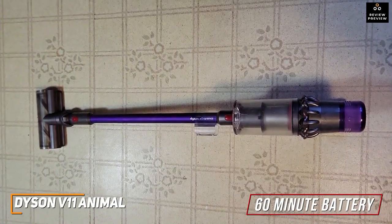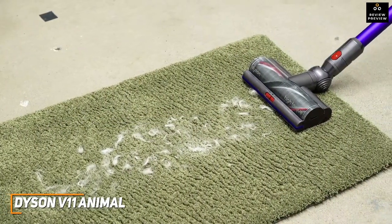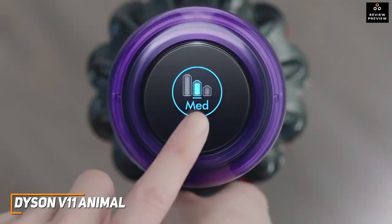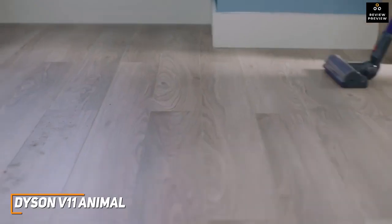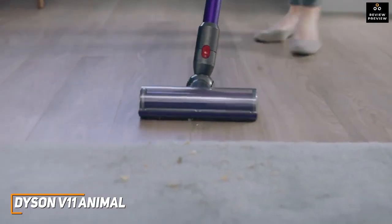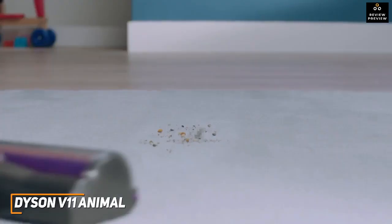It also has an impressive battery life and can reliably deliver up to 60 minutes of cleaning time per charge. Like the more expensive Dysons on this list, it automatically detects and optimizes suction power depending on the surface to maximize the runtime. It features an eco mode for lighter or longer cleaning tasks, an auto mode that balances power and runtime, and a powerful boost mode for shorter bursts of intense deep cleaning.